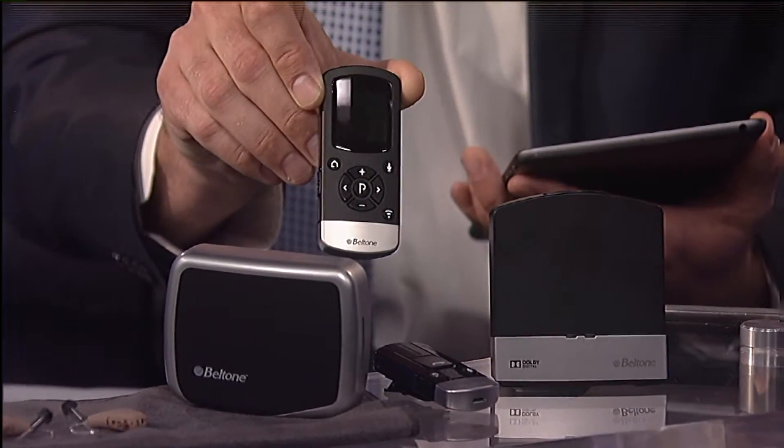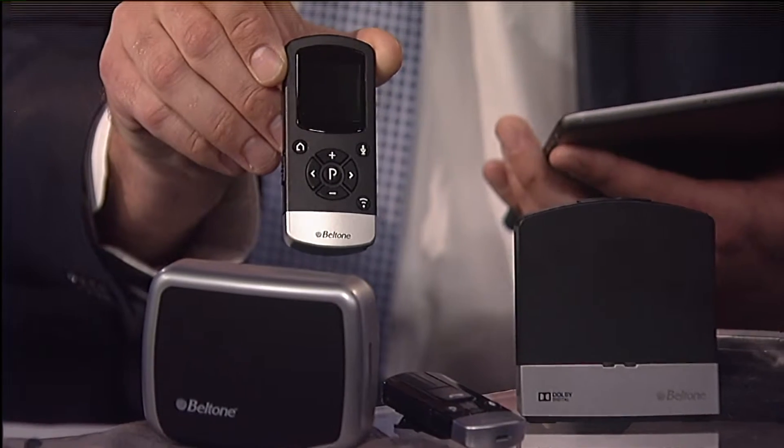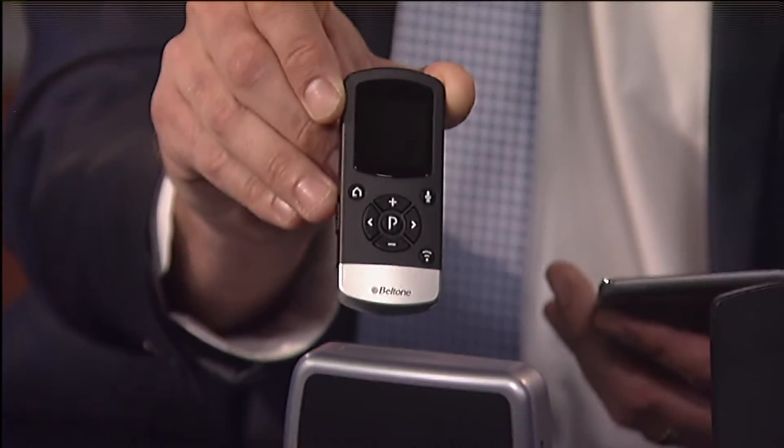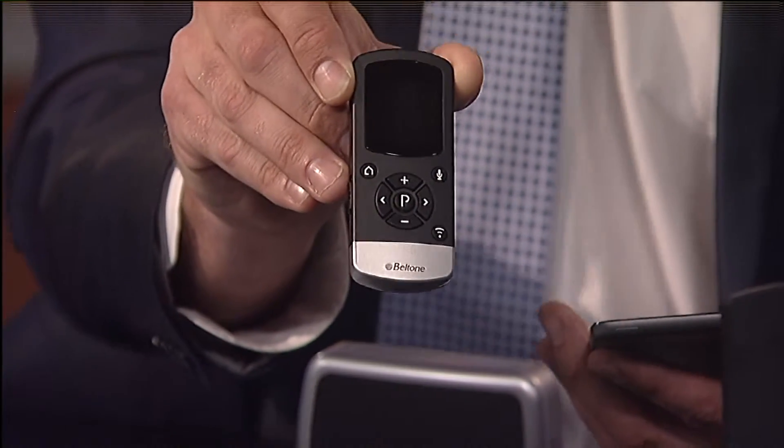Basically you have a volume up, volume down - it's a wireless remote control in case you don't have an iPhone or an iPad. It makes it really easy. It's got a display screen that pops up showing you your volume level, and you can mute the hearing aids as well.